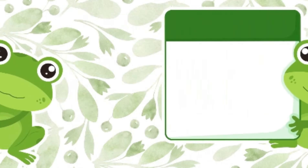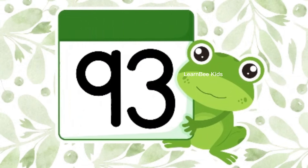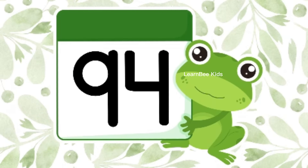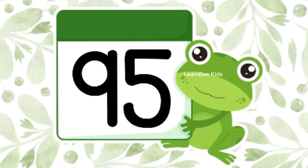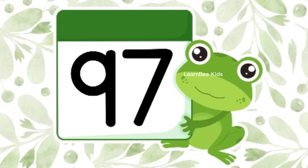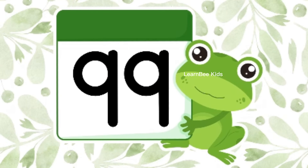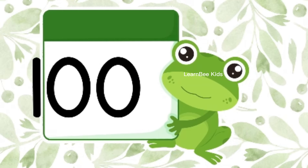91, 92, 93, 94, 95, 96, 97, 98, 99, 100. Now, let's revise. 1,